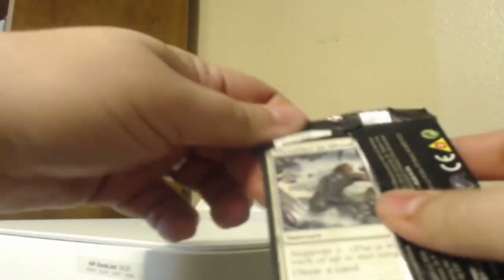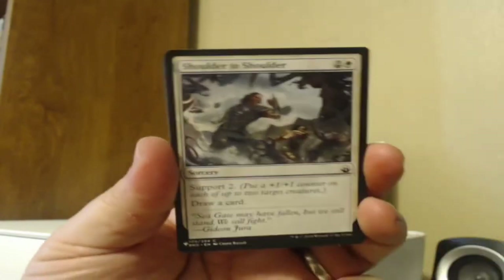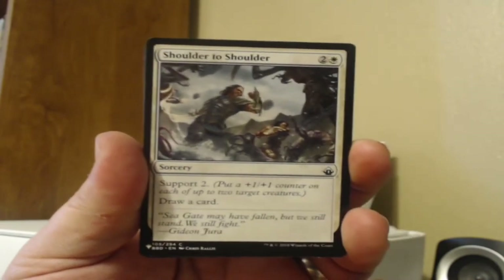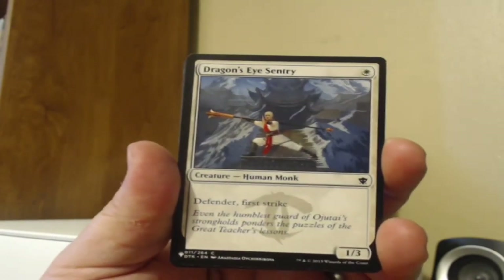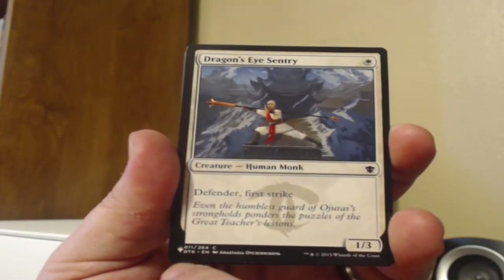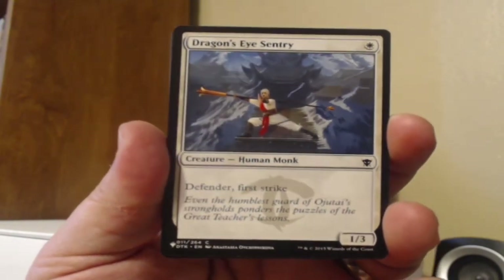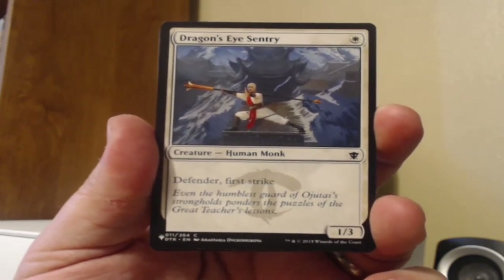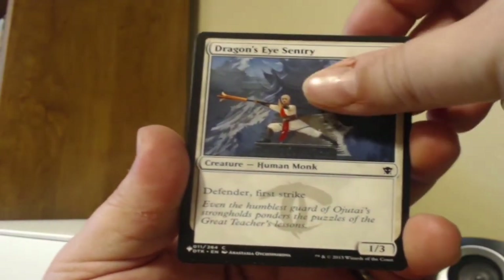We're going to look at a Mystery Booster today and see what's inside — we'll see how much of this I recognize and how much I don't. We're starting with a Battle Bond card: Shoulder-to-Shoulder, which puts a +1/+1 counter on up to each of two target creatures and draws a card. Then we move on to Dragon's Eye Sentry from Dragons of Tarkir — Defender and First Strike, a 1/3. Not too bad for a common, I'm into that.